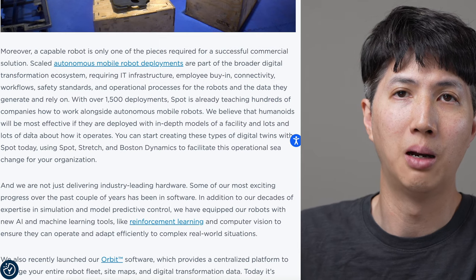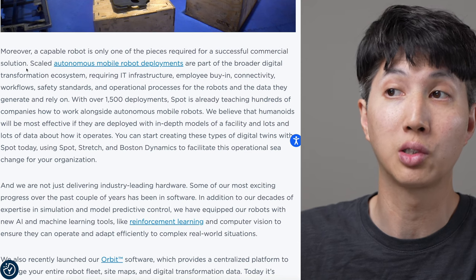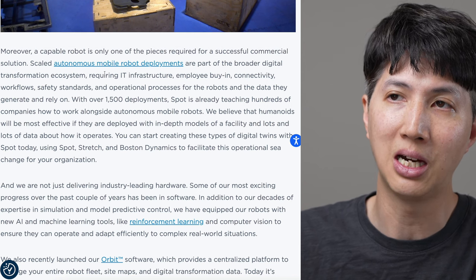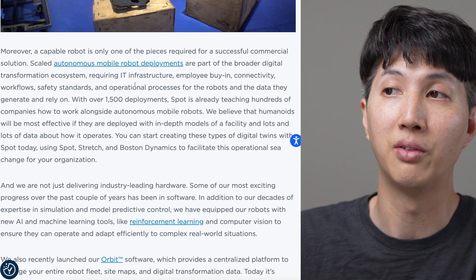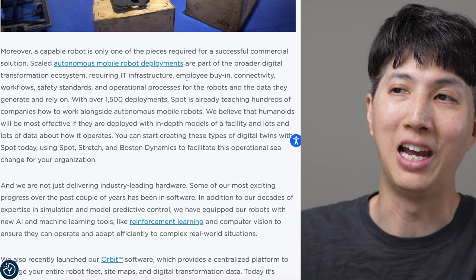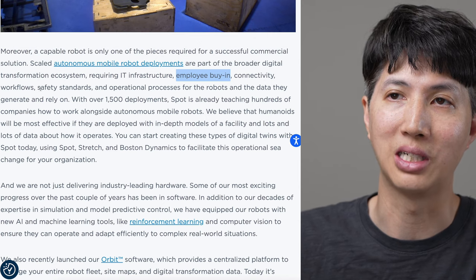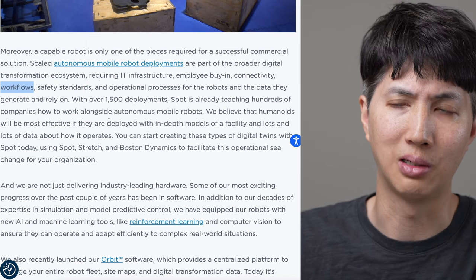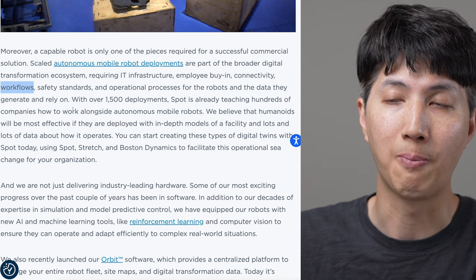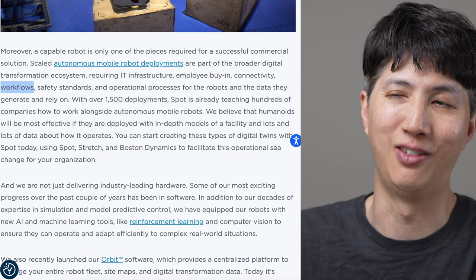Scaled autonomous mobile robot deployments are part of the broader digital transformation ecosystem requiring IT infrastructure, software, employee buy-in - are people going to agree with having these things? - connectivity, workflow, safety standards. All these things are important. Safety is really important. Workflow - how's it going to fit into your current company? With over 1,500 deployments, Spot is already teaching hundreds of companies how to work alongside autonomous mobile robots.